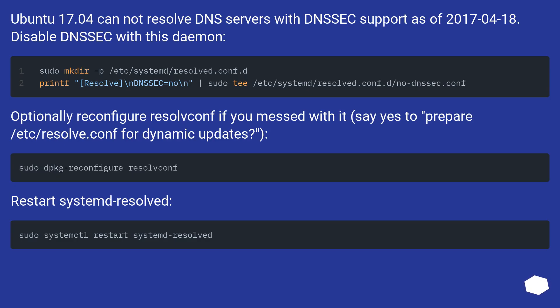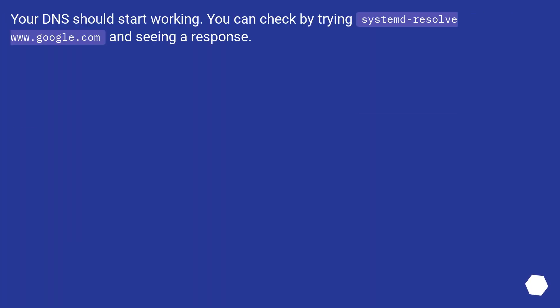Ubuntu 17.04 cannot resolve DNS servers with NSEC support as of April 18, 2017. Disable NSEC with the daemon configuration. Optionally reconfigure resolv.conf if you've modified it — say yes to prepare /etc/resolv.conf for dynamic updates. Then restart systemd-resolved.